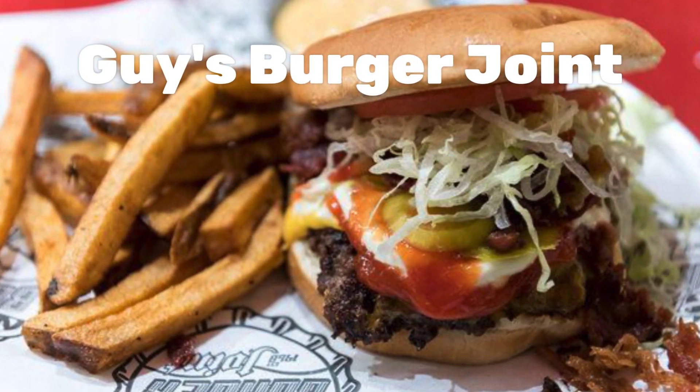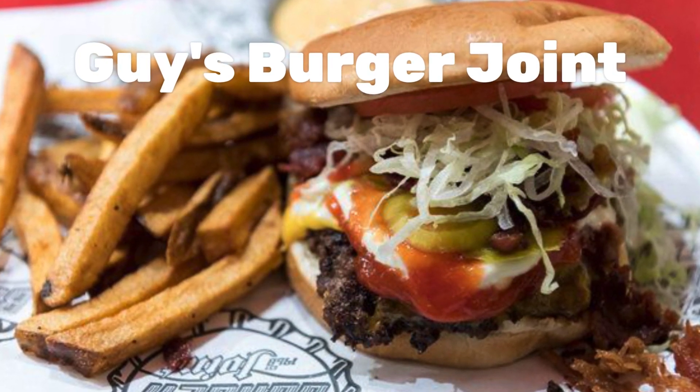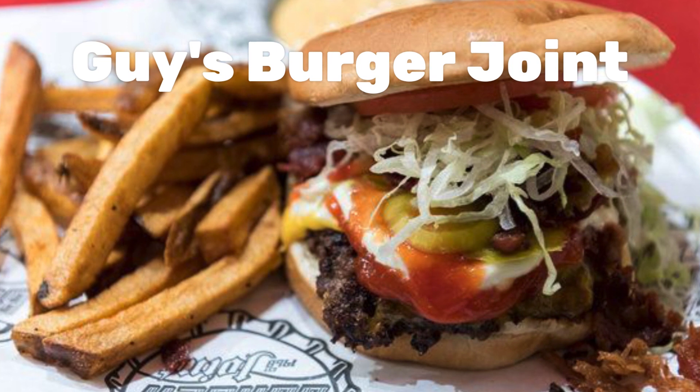Guy's Burger Joint on Deck 10 is my favorite spot on the whole cruise. I love their burgers and I'm there almost every day.